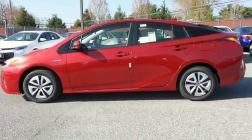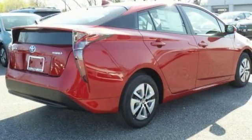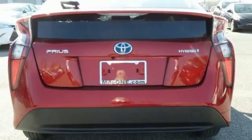Everything it does dramatically, it also does with purpose. It's smart style and is engineered to cheat the wind. The body is tighter for a more pleasant ride and improved maneuvering and stopping.